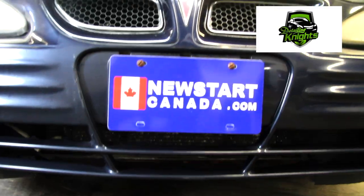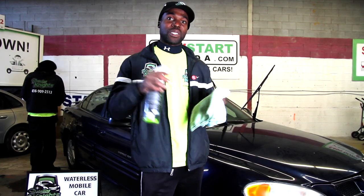Welcome, this is Sir Ryan O'Neill Knight coming to you live from the Newstart facility. Two certified B corporations have come together to bring you this video.